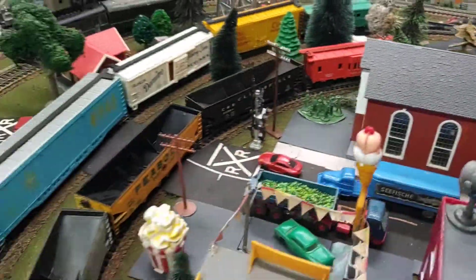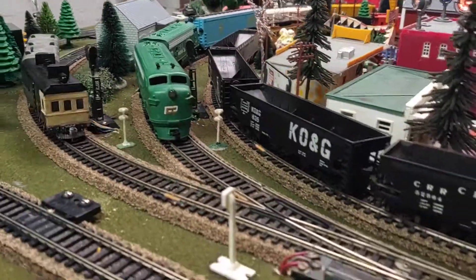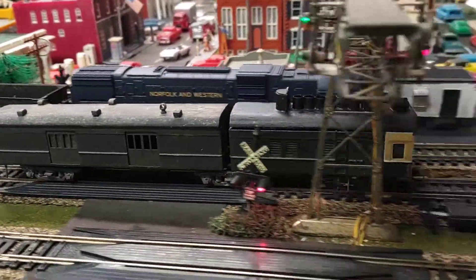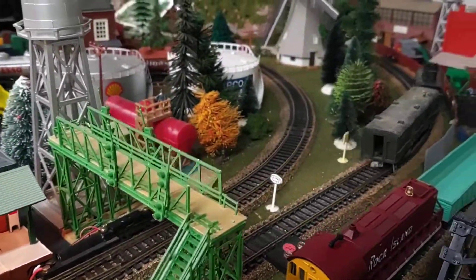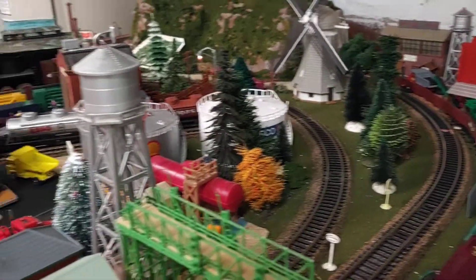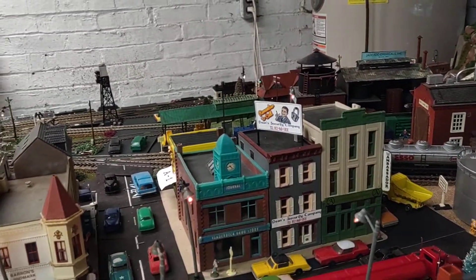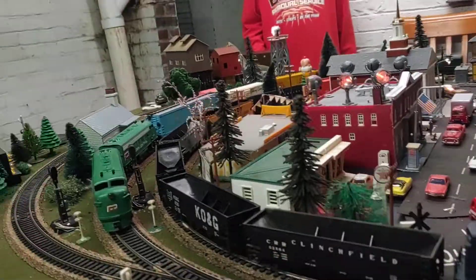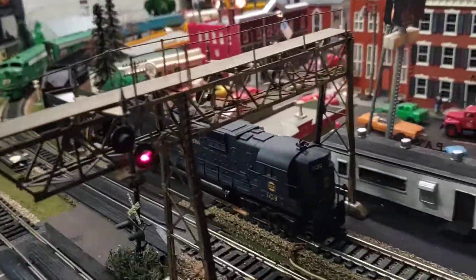Hi, today we are test running our old Walther's shallow jet rail car. We got this a few months ago and just now got it running. The sound effects are from our new MRC 312 sound station. Make it run like a snake.